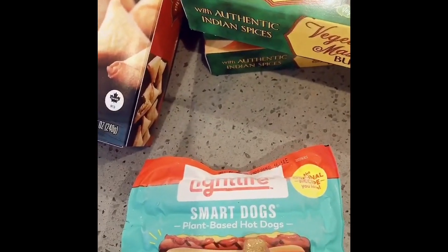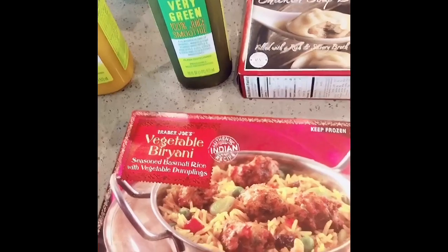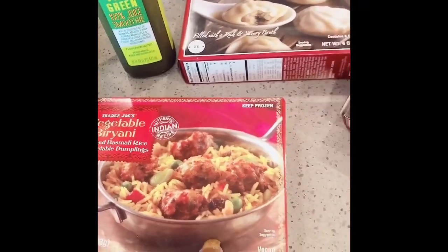I picked up my Smart Dogs — plant-based hot dogs. They're so yummy. And then I wanted to try the vegetable biryani. I had not tried this before, so I got this as well.